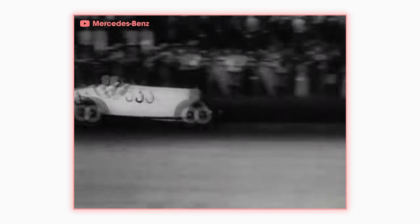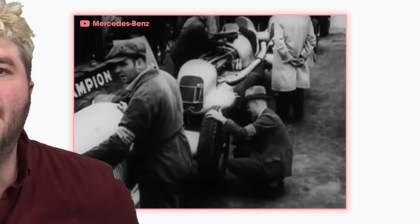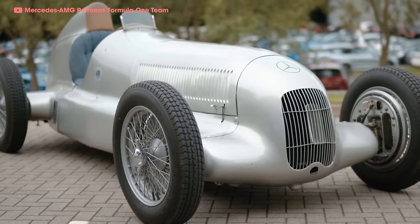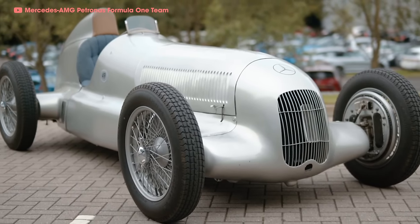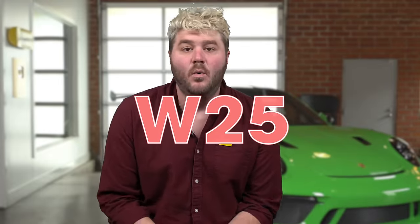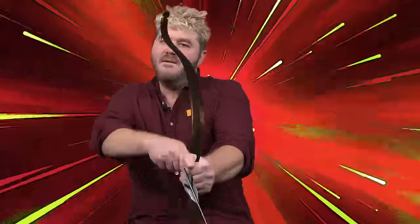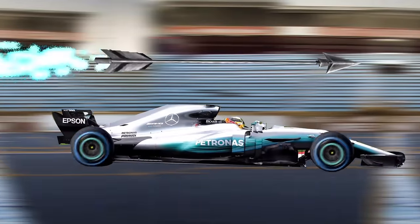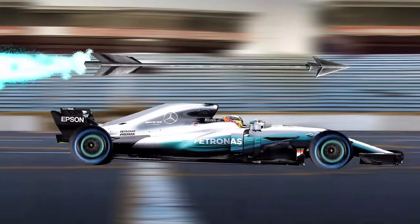That year, race officials had put a cap on car weight of 750 kilograms, but Mercedes didn't get the memo, so they showed up with a car weight of 751 kilograms. The crew scraped off the lead-based paint, revealing the silver aluminum body. The Mercedes W25 went on to win the race and was nicknamed the Silver Arrow. To this day, Mercedes still uses a silver motif on their liveries.